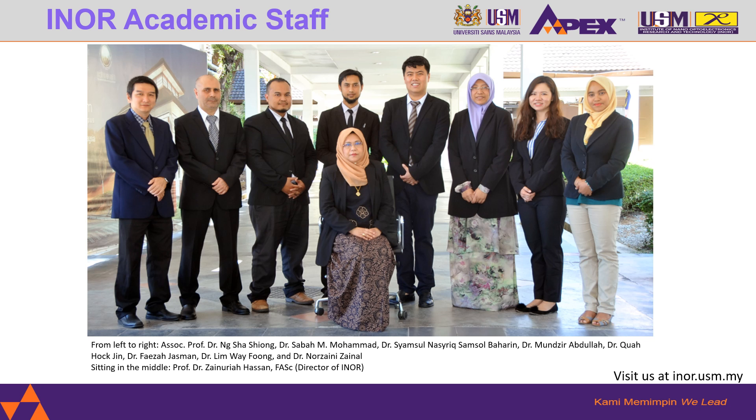There is a total of nine academic staff including myself in INO. Each of the lecturers has their respective expertise. To know more about them, kindly visit our webpage at INO.USM.my. Without further delay, let's see what academic programs are offered by INO.